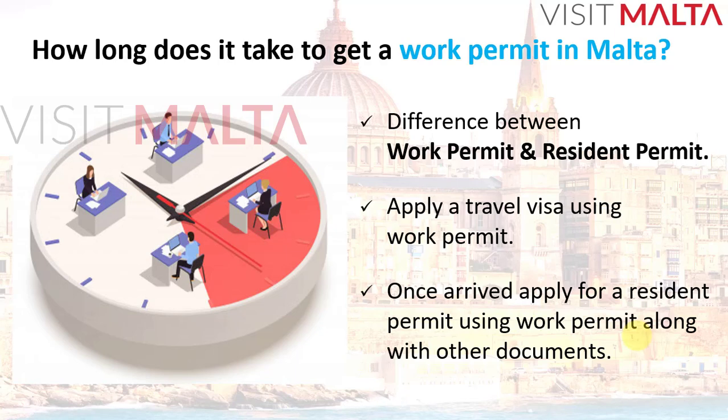Once you arrive in Malta, you have to collect all the documents related to the working permit and apply for a residence permit. This process was also explained in my previous video — feel free to find and watch that video, or I'll provide the link so you can see the procedure for how to apply for a residence permit using the working permit.